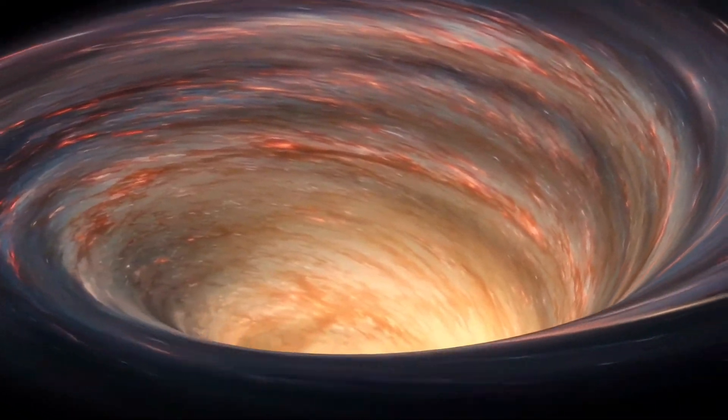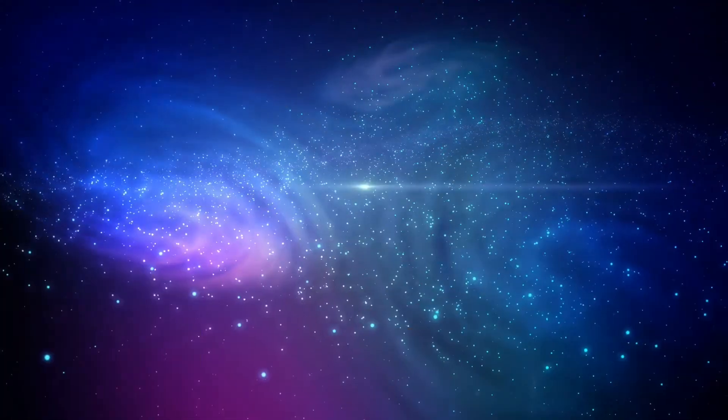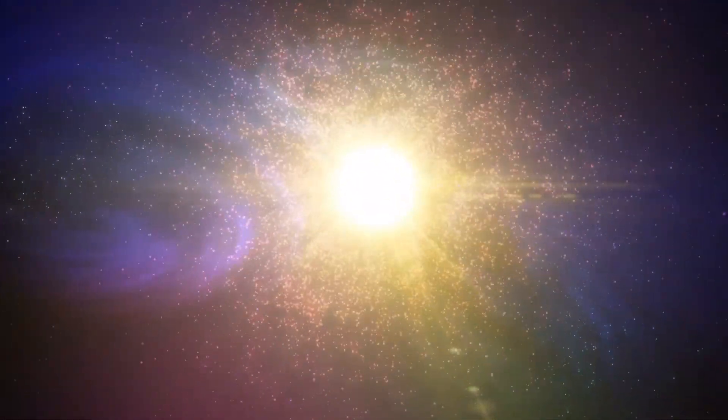It is generally accepted that a supermassive black hole can be found at the heart of nearly every major galaxy. These black holes have millions or billions of times the mass of the sun, and they swallow any matter from their surroundings that gets too close.